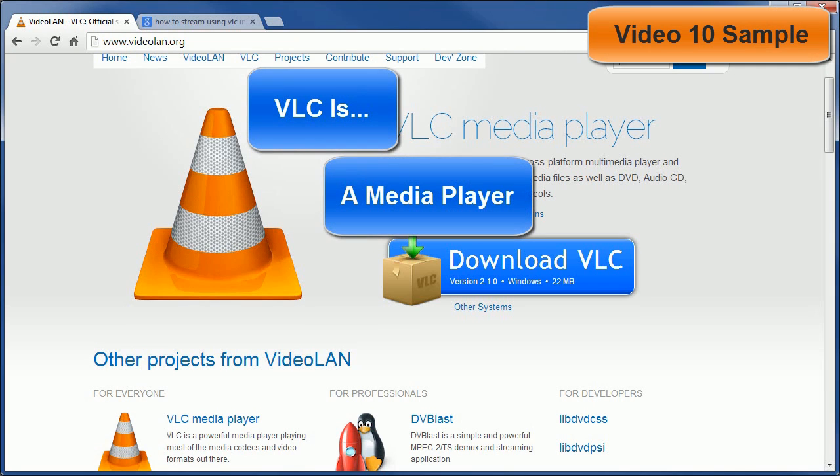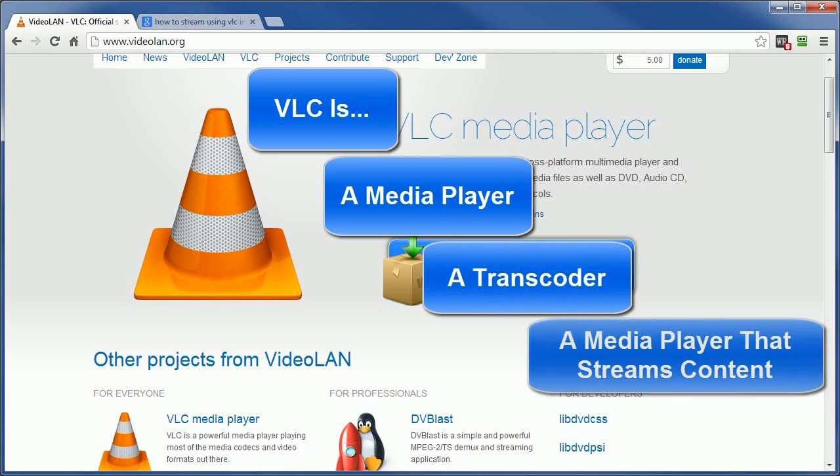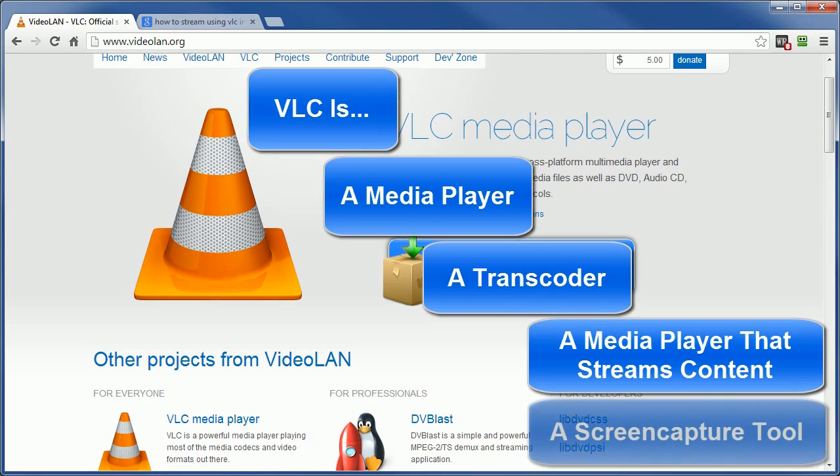VLC is an awesome player of audios, videos, even DVDs and audio CDs. VLC can convert videos from most formats to other formats — it can even rip DVDs. VLC can convert videos to different sizes as well as different formats. VLC can stream content from your computer to your private network or even on the web. VLC can even capture your own screen activity.